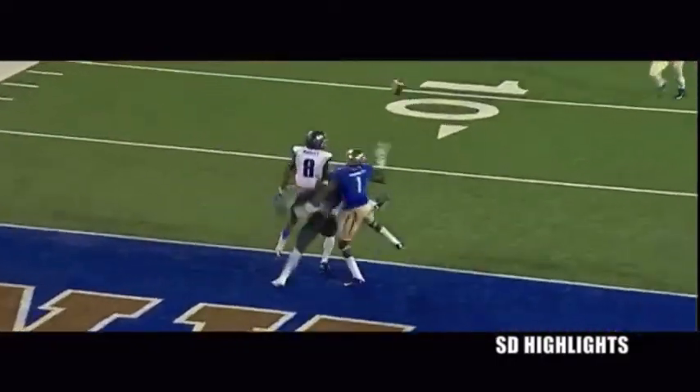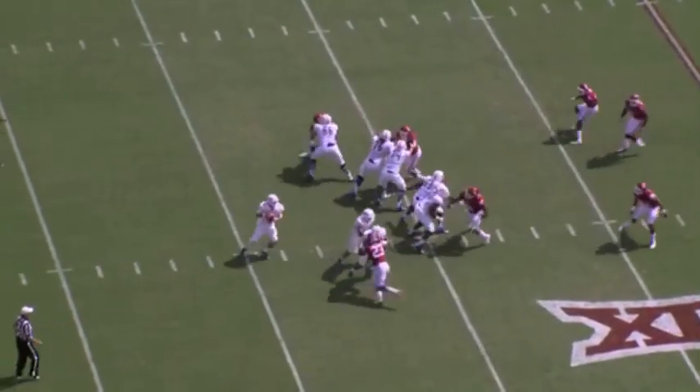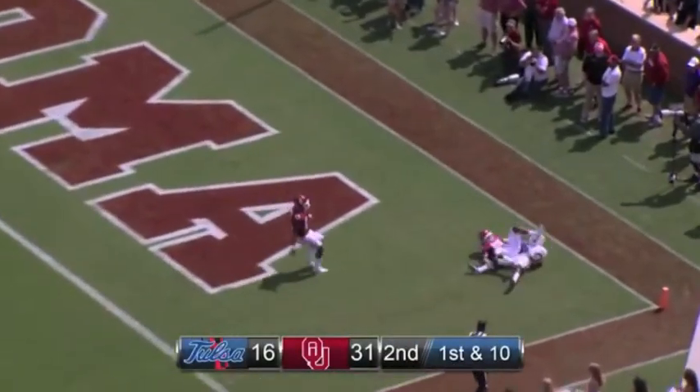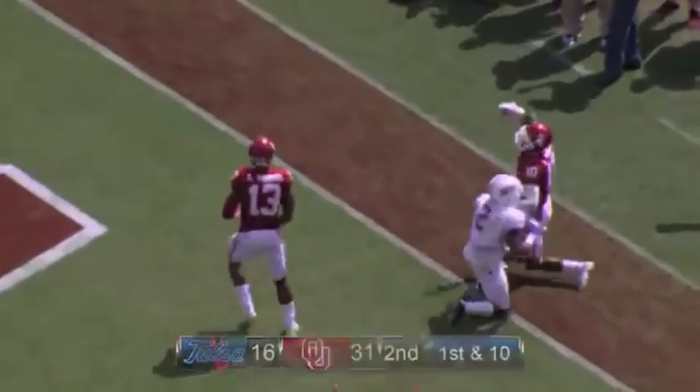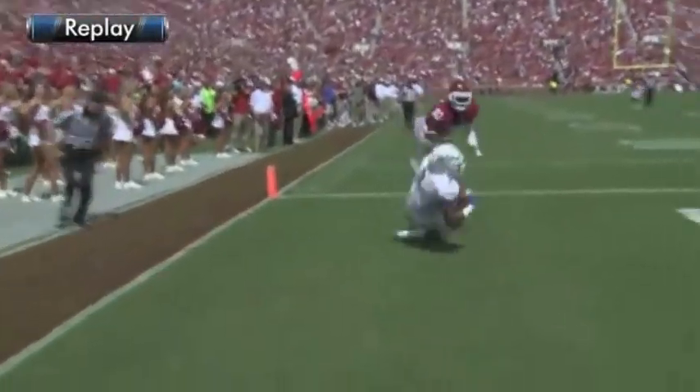They don't have any timeouts left. Here's the snap, back to pass, Evans steps up, throws toward the end zone, and it is caught for a touchdown — Keevan Lucas! The Hurricanes scoring with 13 seconds to go in the half. 28-yard touchdown!